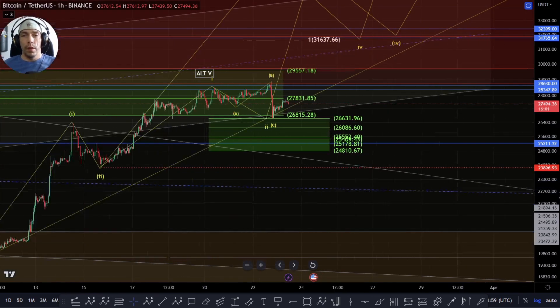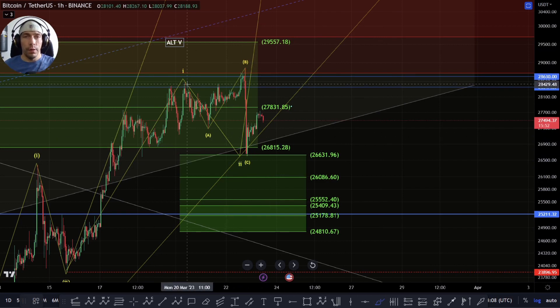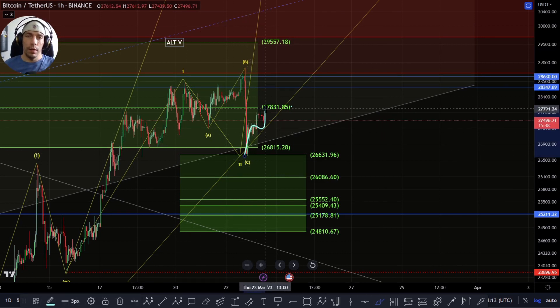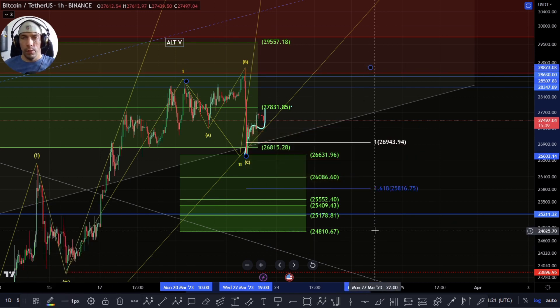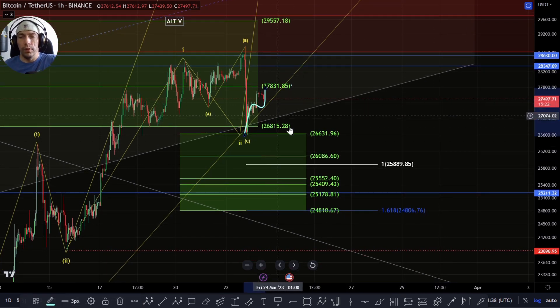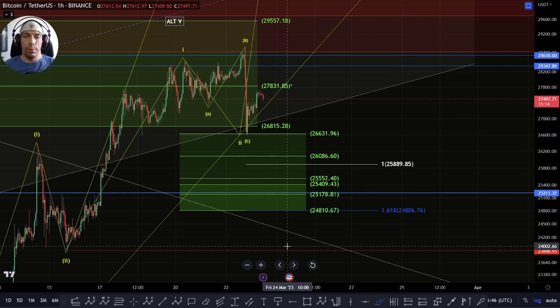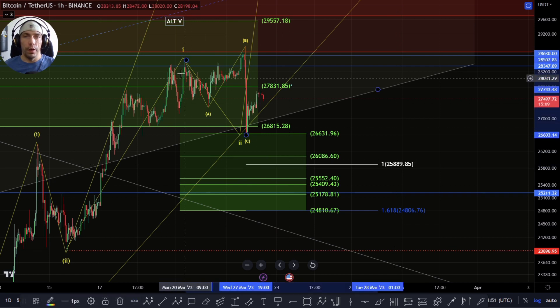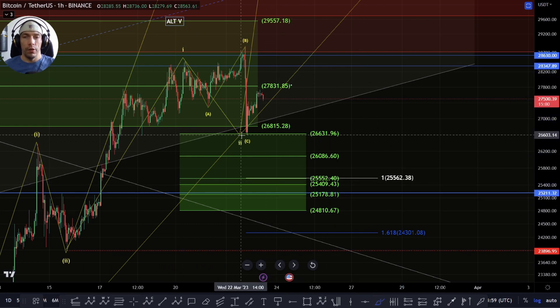If we do start to break down here, really until we start to lose the support zone of this 24,810, we need to be cautious because we could still be looking for structure to the upside. Even if this is an ABC like this, potentially we could see a connecting wave here and we see one more low. If we were to see something like that, at a one-to-one that would be this 25,889 and then lower down the 1.618 would be towards this 24,806. This is why it's important to hold this key zone - this 24,810 - because if we do start to break down here directly we'd have to be cautious, because this would be starting to push us into that 1.618 area.